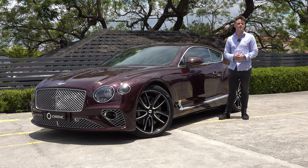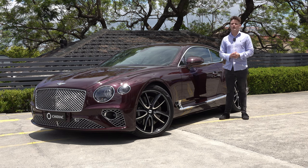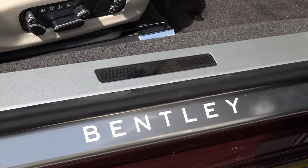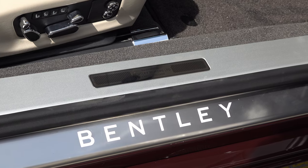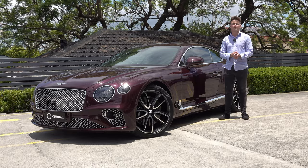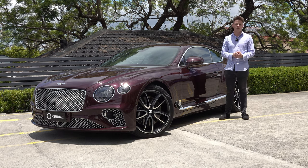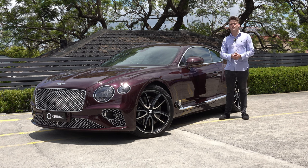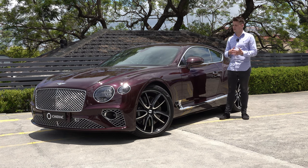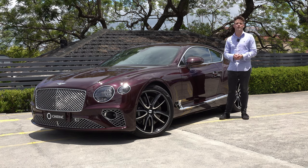Overall, the Continental GT is a bespoke, tailor-made car you can personalise to whatever you want. I don't think there's any other car that combines German engineering with British build quality quite like this. Yes, there is the Aston Martin DB11, but that model is getting a little old and still has some flaws, whereas the Bentley Continental GT does everything right — it is one of the best GT cars in the world.